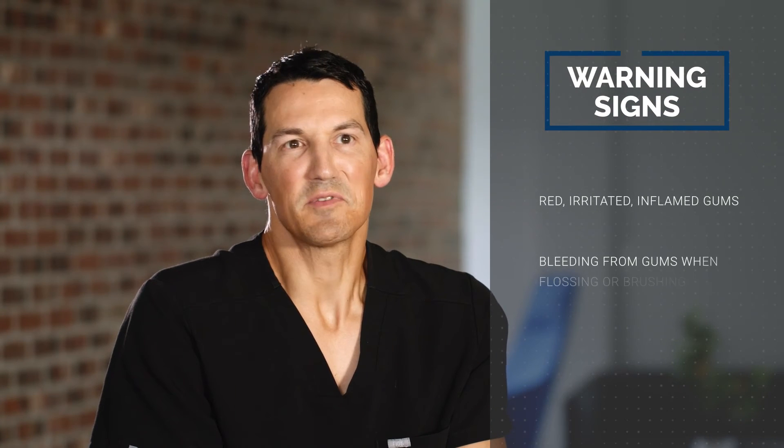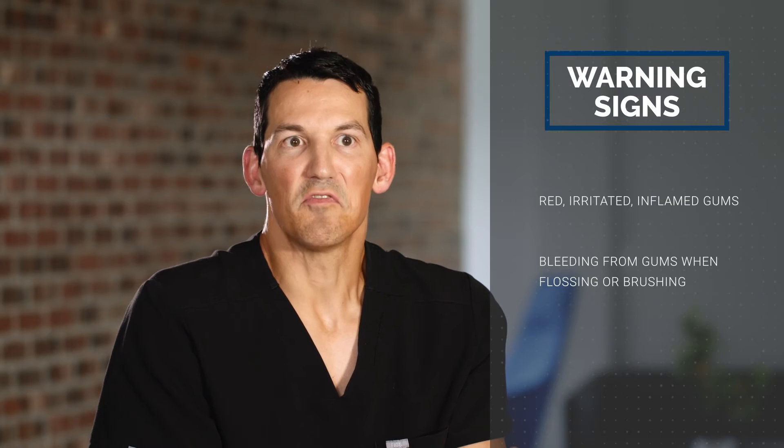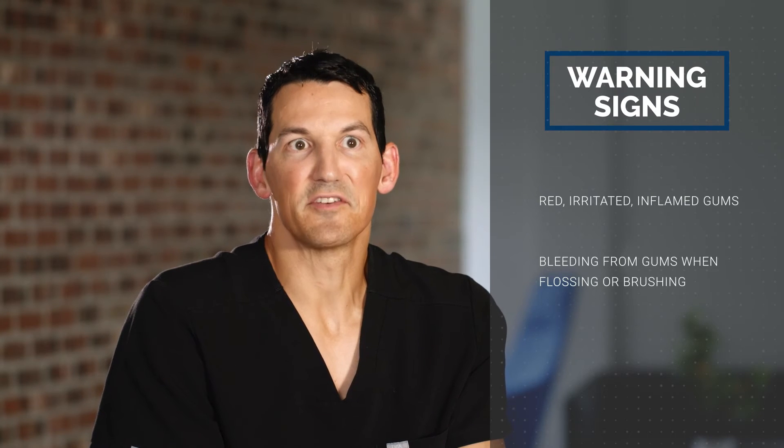Some of the first symptoms you'll notice when you have periodontal disease is typically the way the gums look — they'll start looking more red and irritated. Also, one of the main symptoms you'll notice is when you floss or brush, you'll have bleeding around your gums.